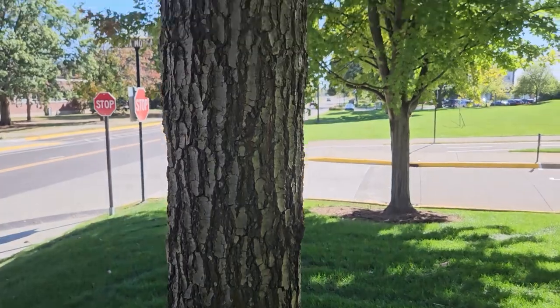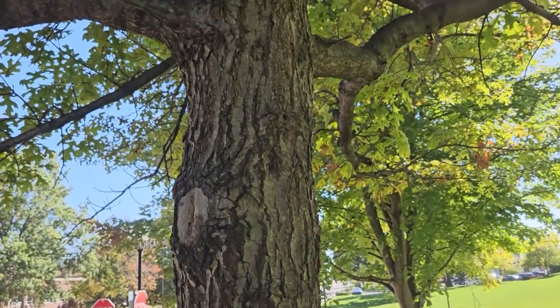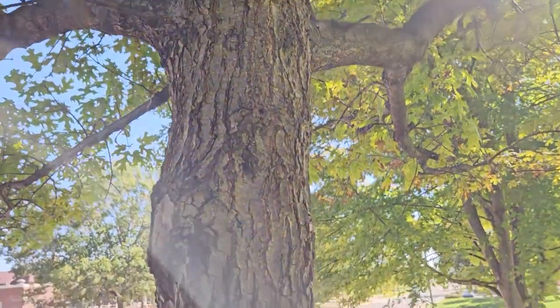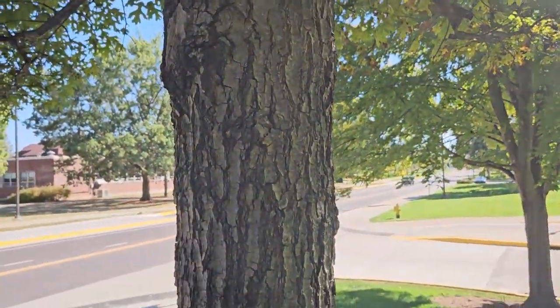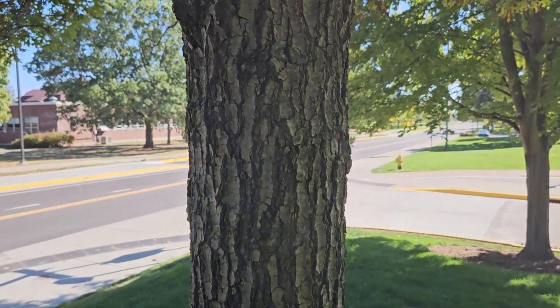This is a tree we commonly find on dry sandy soils in the northern third of Indiana, and it can be confusing sometimes to identify between pin oak, black oak, scarlet oak, and some of the others. Getting an acorn in hand and looking closely at the leaves and buds can help us with identification.